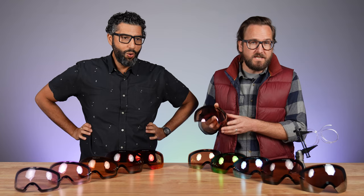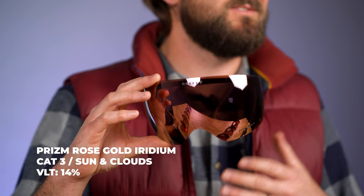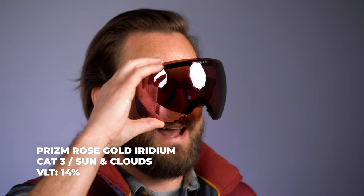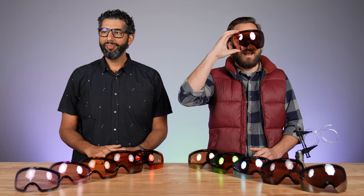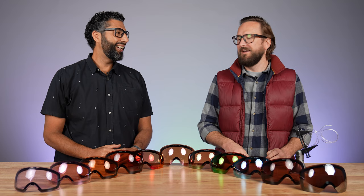Next is another new addition this season: Prism Snow Rose Gold. It comes in at 14% light transmission — just 1% lighter than the Sage Gold, so you're not going to notice a difference. It really comes down to personal preference when it comes to that iridium coating on the front of the lens. I really like that Rose Gold — it's so cool.